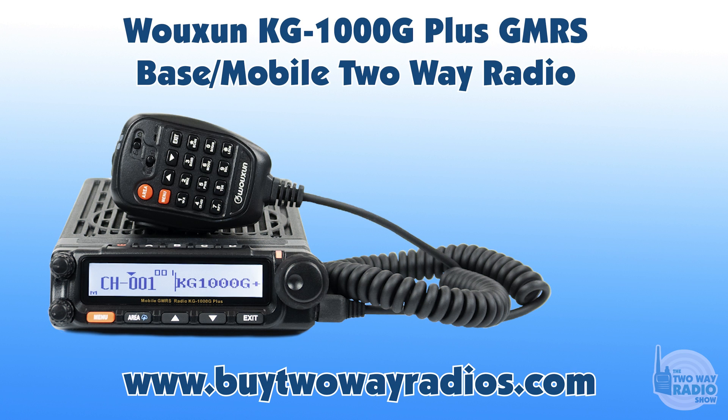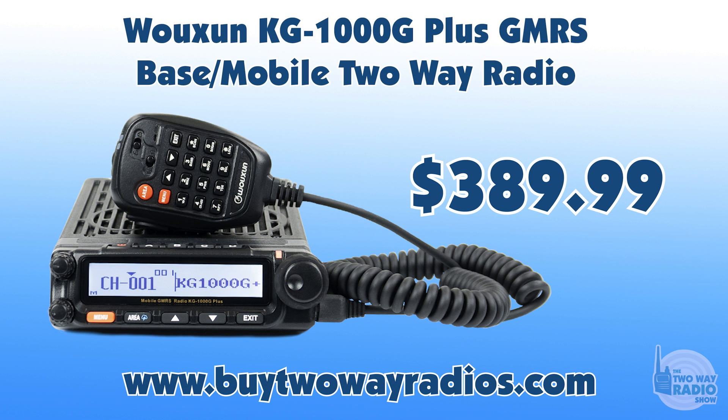What's the price? It went up by $20 — it is now $389.99, previously $369.99. The good news is the original KG1000G is still available and we are not discontinuing it. So if everything we've talked about isn't worth $20 to you, just buy the original.